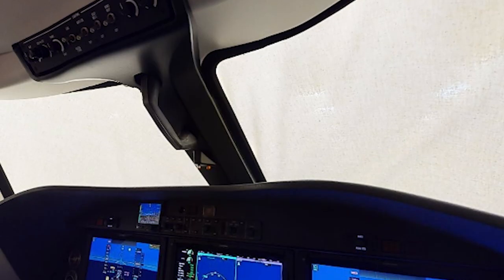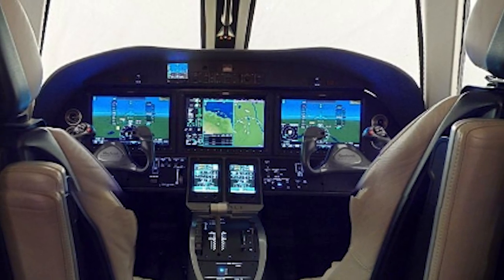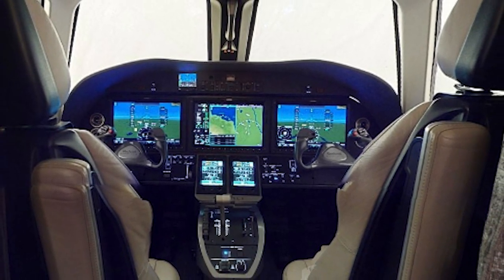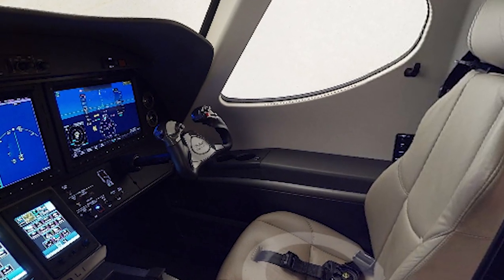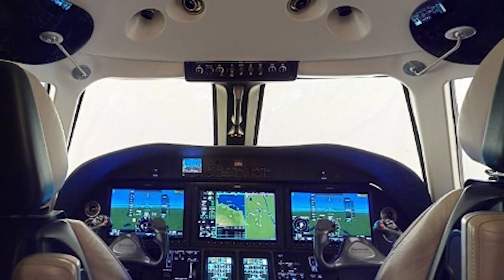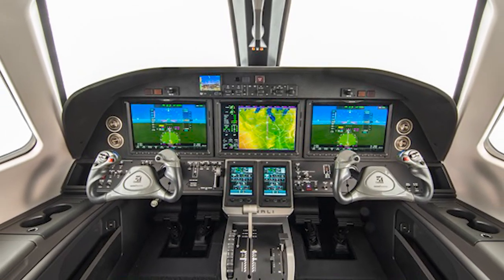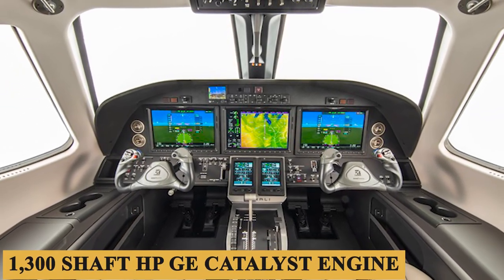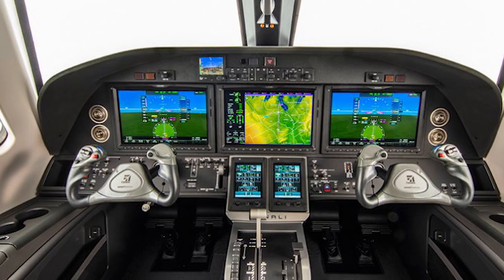Once seated, everything you need to operate the airplane is in easy reach, such as the landing gear handle on the left side of the power lever. Cockpit visibility seems to be pretty good too. The Denali features both an electric and a manual trim system. An important Denali feature is the single power lever and propeller control used to manage the 1,300 shaft horsepower GE Catalyst engine, which Cessna says will deliver a jet-like experience to pilots.